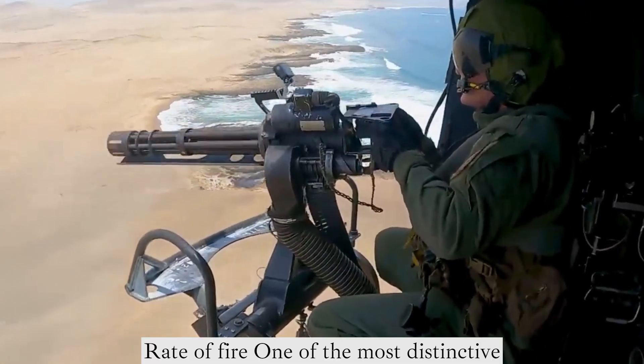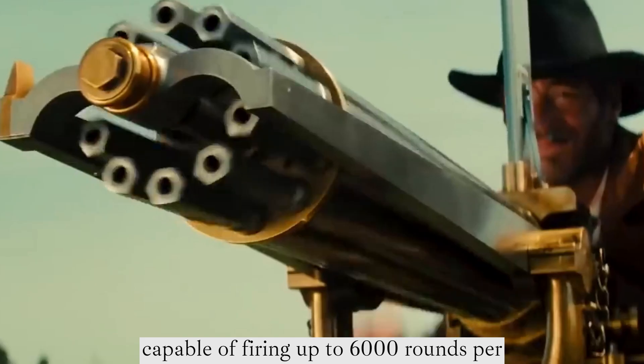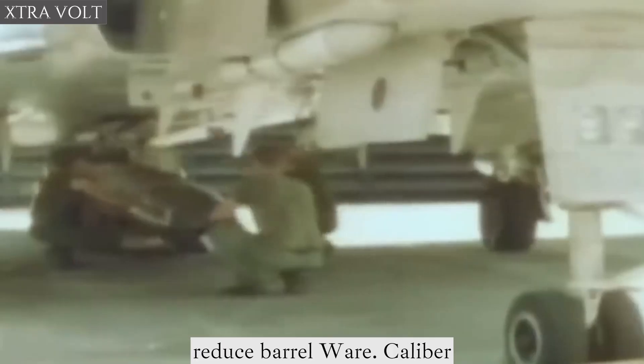Rate of Fire: One of the most distinctive features of the M134 is its extremely high rate of fire. It is capable of firing up to 6,000 rounds per minute, although it is typically used at a slower rate to conserve ammunition and reduce barrel wear.